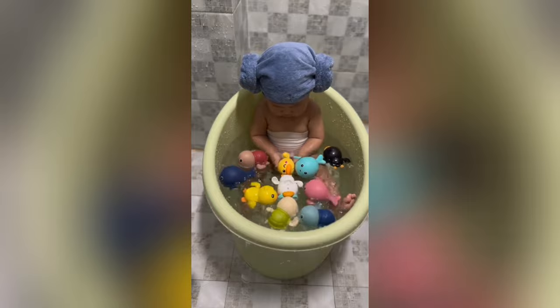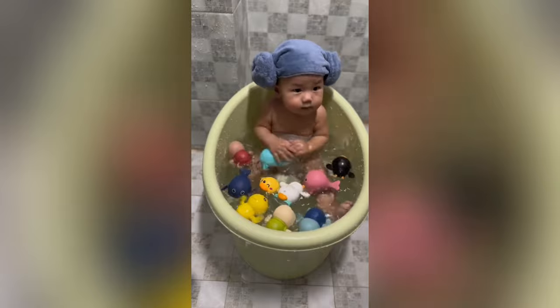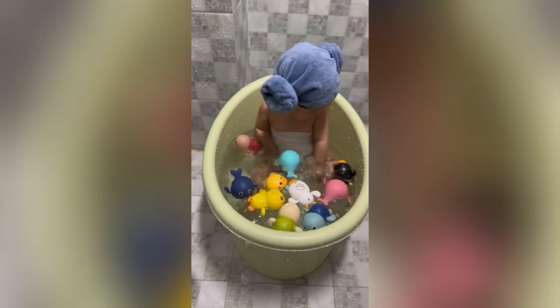Dive into the mini animals happy baby bath toy experience. These delightful creatures transform bath times from routine to rapturous, making every dip in the tub an aquatic adventure.